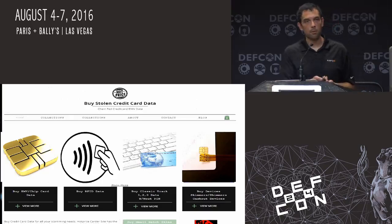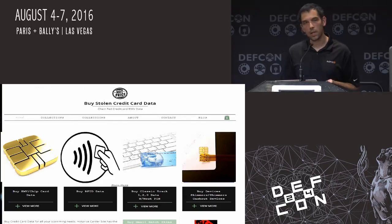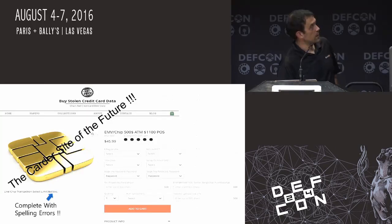They have professionally made shimmers out there now — a lot of them actually have serial numbers on them. So they are being professionally produced. This is going to take a little glimpse into what I imagined future Carter sites would look like: being able to sell EMV transactions, which aren't static data, so they're not something where you can buy it and use it in a week and a half. It's literally the Carter site of the future — complete with spelling errors.